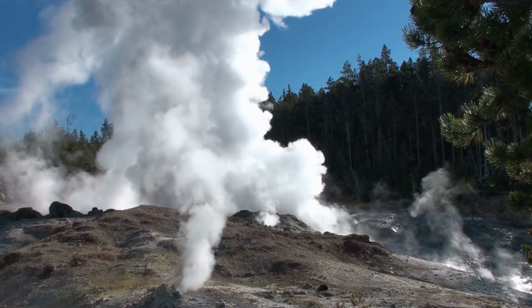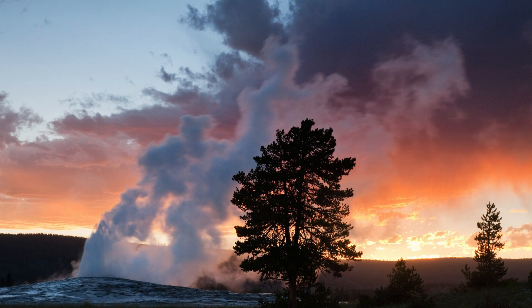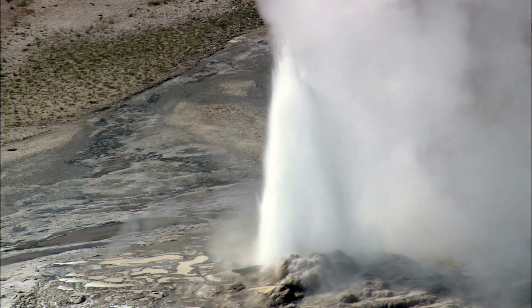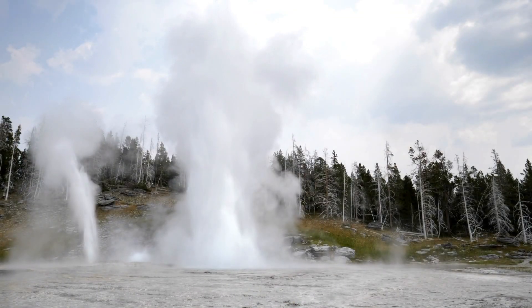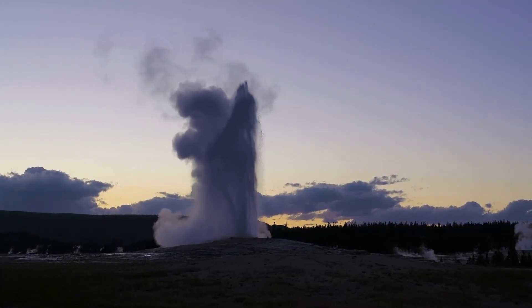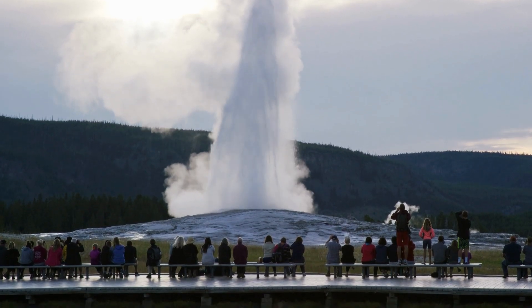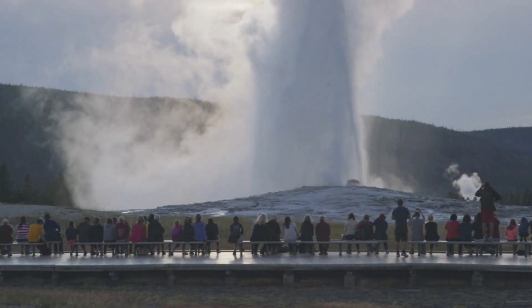Yellowstone is home to the majority of the planet's geysers, and the most famous one is Old Faithful. Geysers are hot springs that periodically erupt with a column of boiling water and steam. The eruptions are caused by underground water heating up and creating pressure until it forcefully erupts. Old Faithful is known for its regular and predictable eruptions, shooting water up to 180 feet (55 meters) in the air.